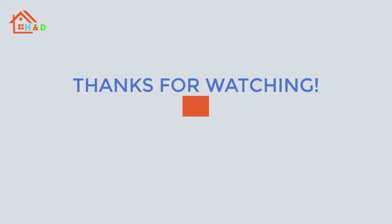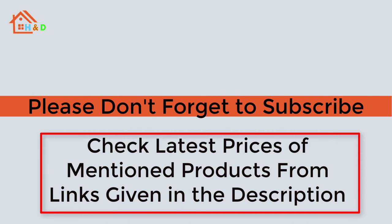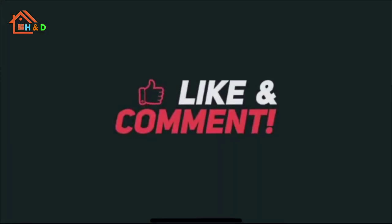If you like our video, please don't forget to subscribe to our channel. Check the latest prices of mentioned products from the links given in the description. We are highly grateful for your love and support.